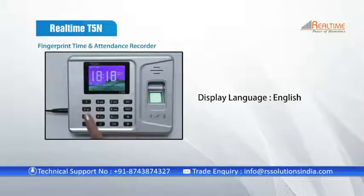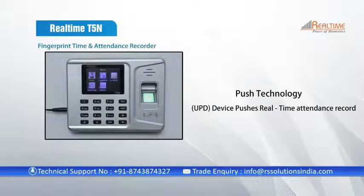The display language of the device is English. The device uses push technology, wherein the device pushes real-time attendance records to the software automatically, including offline records.